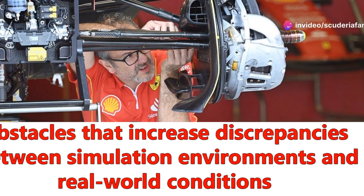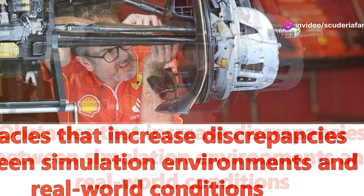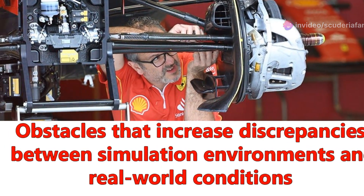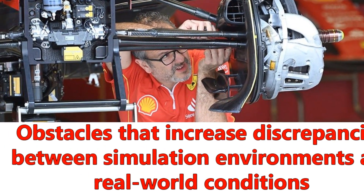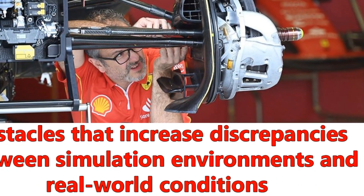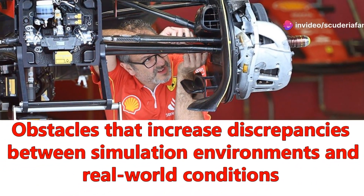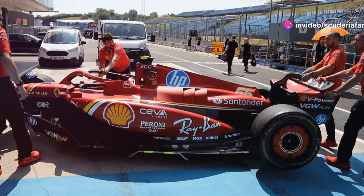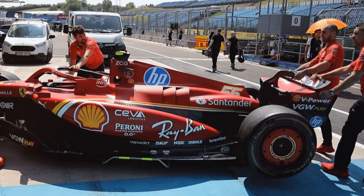Ferrari is trying to catch up in this second part of the 2024 championship. Formula One is a serious business, and once again, unfortunately, the Maranello team has demonstrated this with the issue of aerodynamic updates — a topic that remains very difficult for the prancing horse, despite the countless negative experiences accumulated over the years. Learning from their mistakes is not easy for Ferrari, evidently.